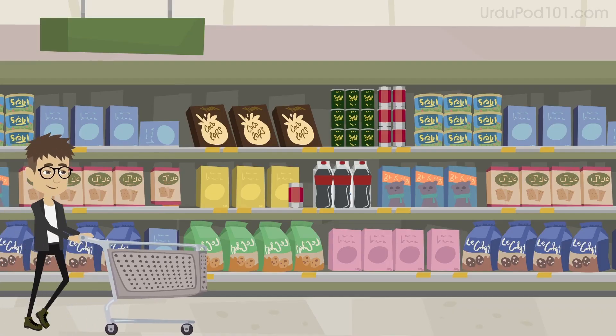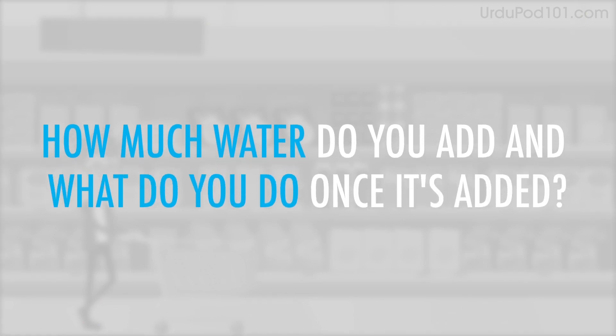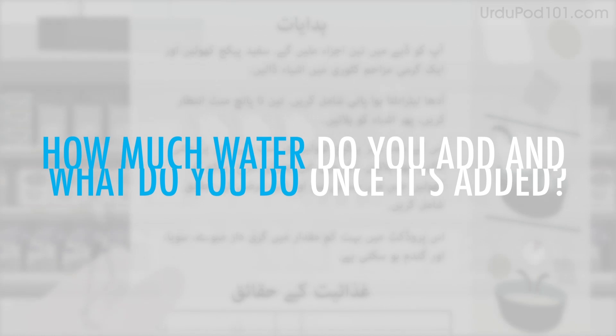You are planning to buy an instant meal. How much water do you add and what do you do once it's added?